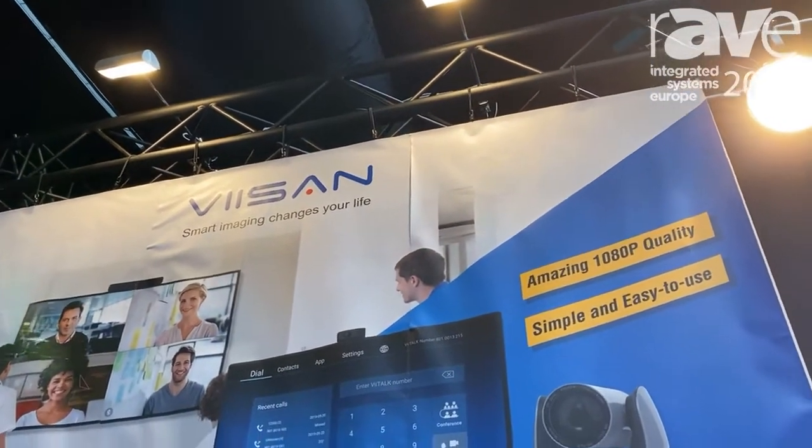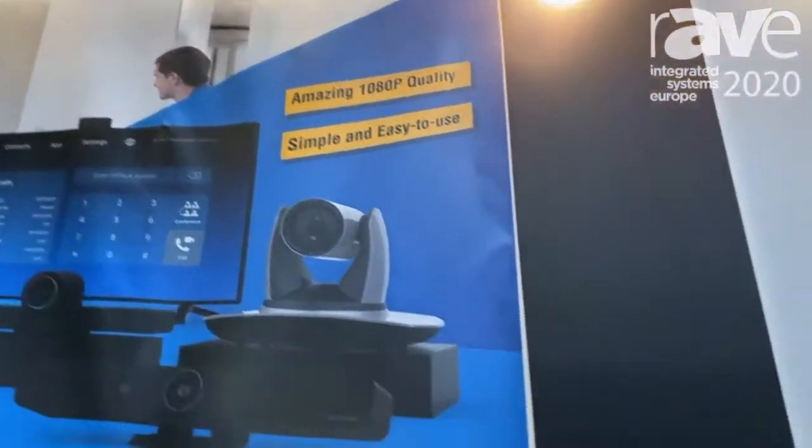Hi, hello guys. This is Jason from Visen and we have a company from Beijing. Right now I'm going to introduce our new product. We call it a scanner for books.